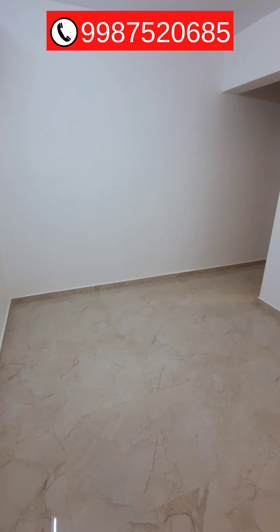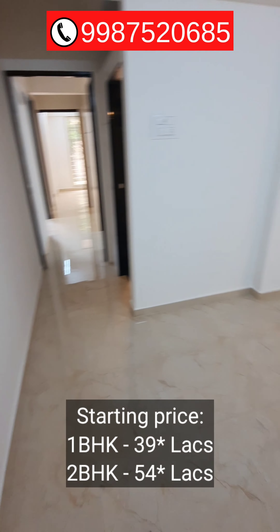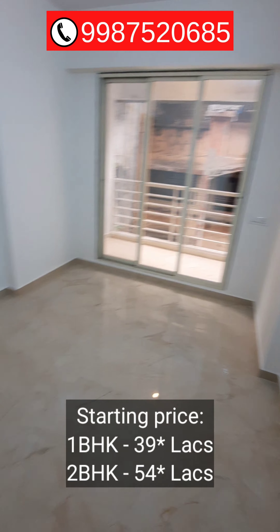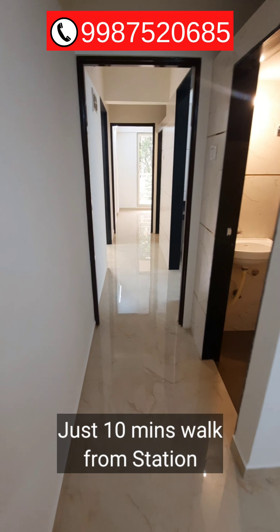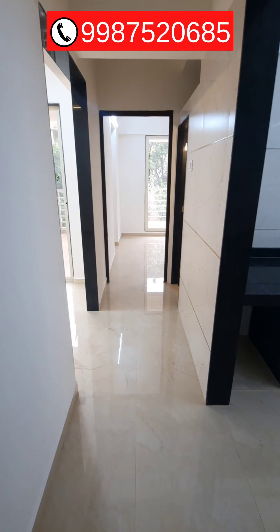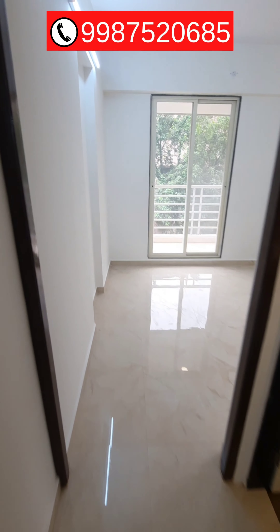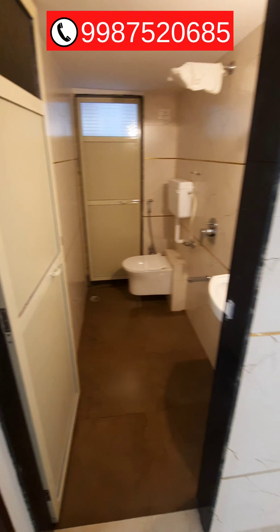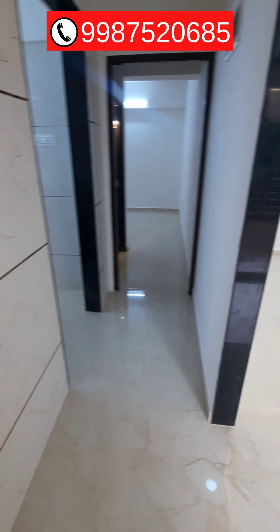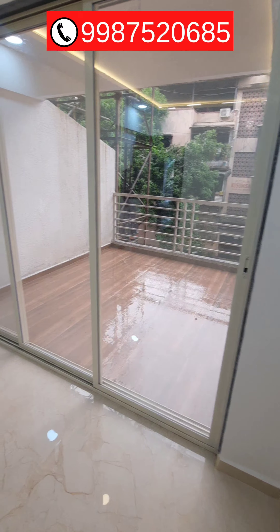You will also get 1 BHK apartments in this project. 1 BHK starts from Rs. 39 lakhs and 2 BHK starts from Rs. 54 lakhs. It is a very nice project, very close to Ambarnath East Railway Station in the Shiv Ganga Nagar area — just 10 minutes walking distance. If you are interested, call on the number displayed on the screen. This is a 763 square feet 2 BHK terrace apartment, ideal for anyone looking for a 1 BHK or 2 BHK near Ambarnath Railway Station.